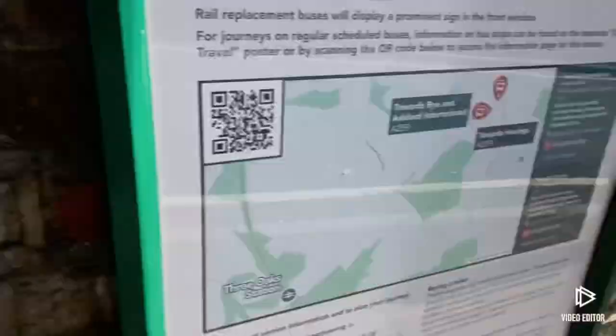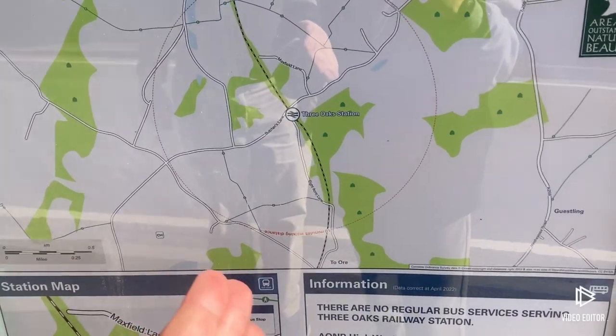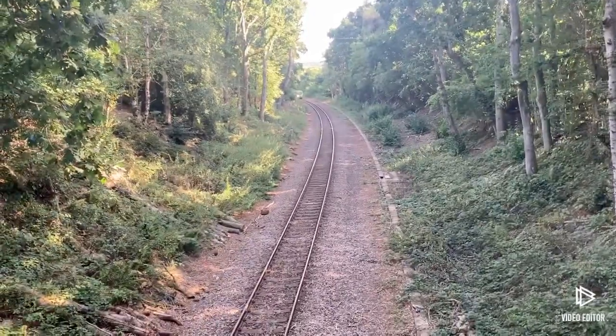This is a main road, and that has to be the most belated onward travel information I've ever seen. And Doleham is like down here, which is where we're about to walk to.